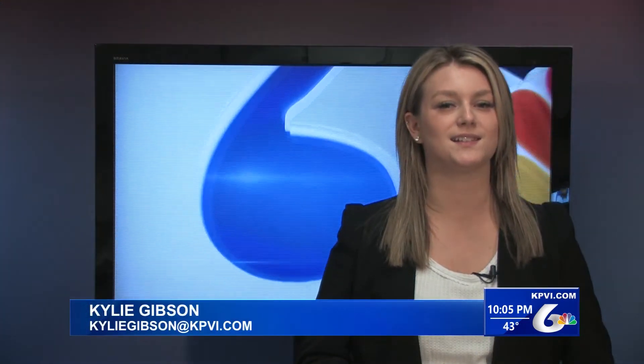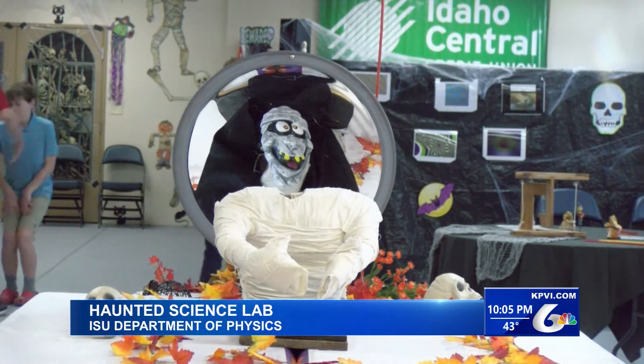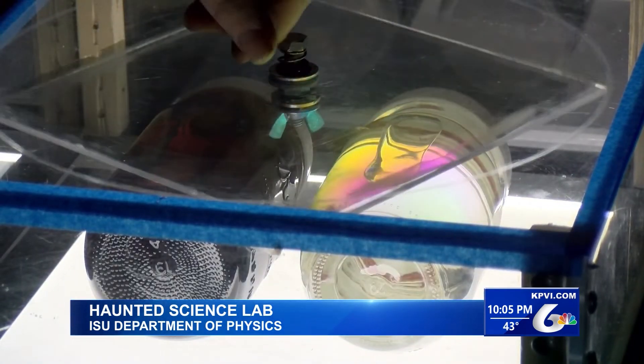This lab offers a Halloween twist on physics. The Idaho State University's haunted science lab is back again this year. The lab is put on by ISU's Department of Physics and the Kiwanis Club of Pocatello. We've tried to come up with a lot of exhibits to illustrate as many of the topics in the state science standards as possible, with a Halloween theme. So if anything we could put a Halloween spin on and use it to teach some science, that's what we're trying to do here.